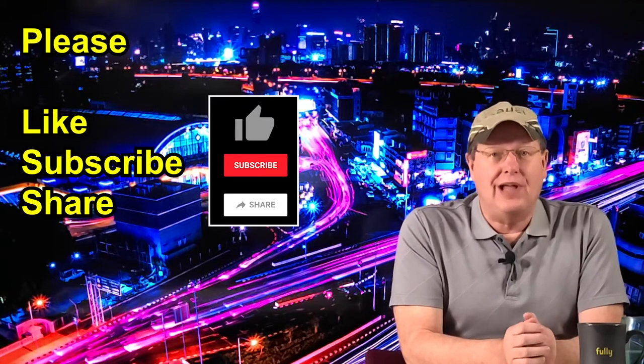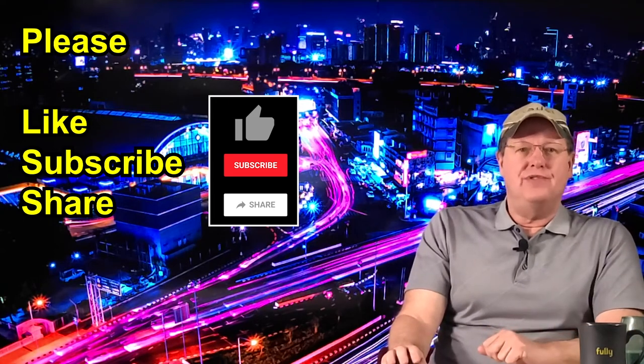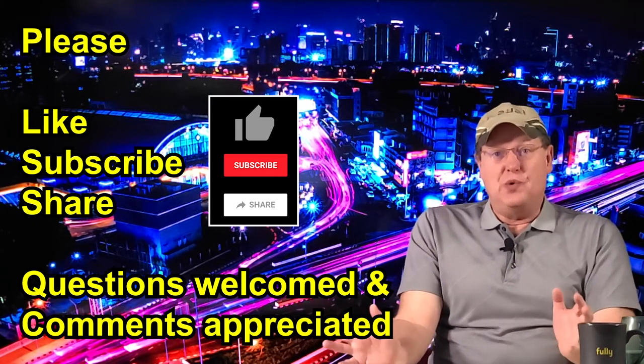Before starting with what changed from my 2019 to my 2020 Ascent, I would just like to ask that if you like what we're doing on this channel, please remember to click the like and subscribe buttons. Click the notification button if you wish to be notified of new video releases. Your questions and comments are also greatly appreciated, even if it is just to give me grief about my hat.